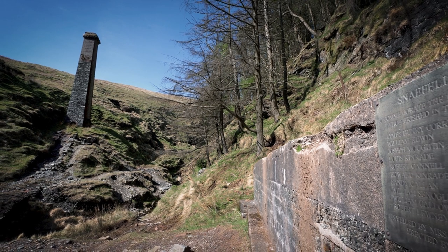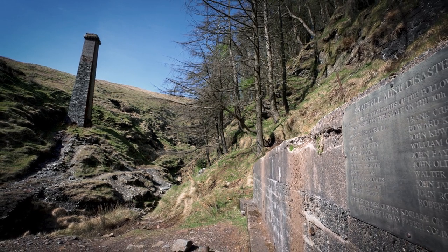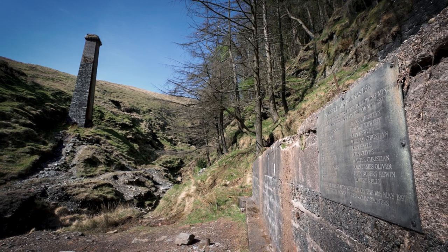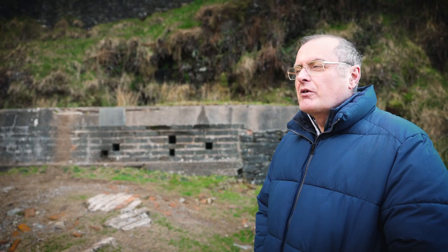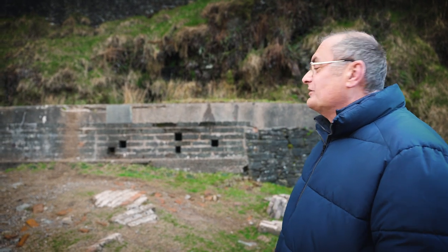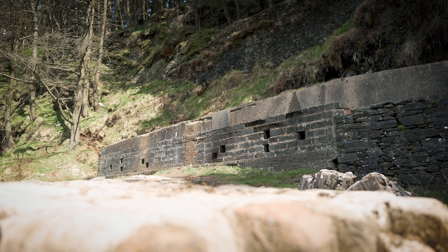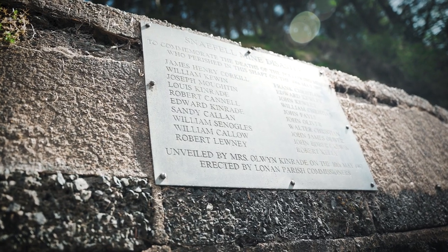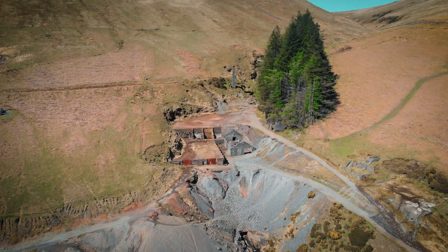Standing here now, it's surprisingly difficult to really appreciate what must have gone on here 125 years ago. It is so quiet and peaceful, yet here must have been chaos when all the miners suddenly started appearing out of here shortly after 6am on the 10th of May, and they realised that the disaster had happened.